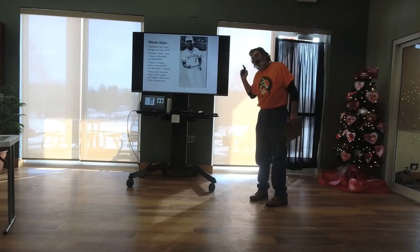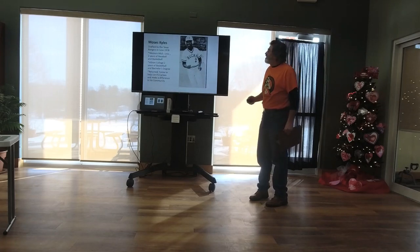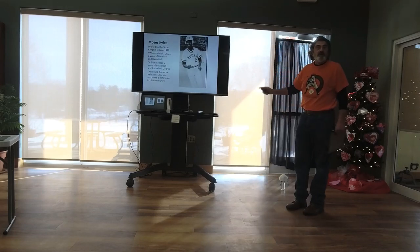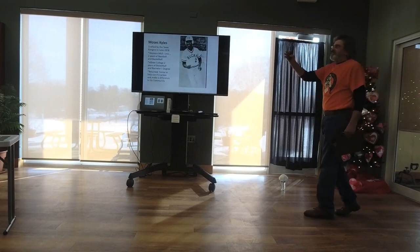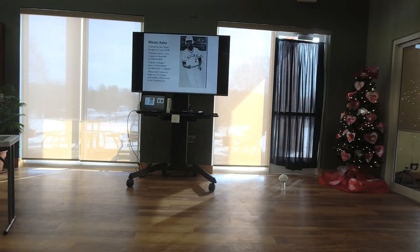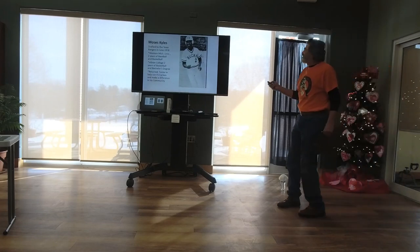This guy almost made it to the bigs, and he's also from Buchanan — Moses Kiles. My friend was drafted by the Texas Rangers in June 1978. He was at Western when I was there, played two years of baseball and basketball, then went to Albion for two years and got his bachelor's degree. He returned home to help run FS Carbon and make a difference in his community. When I was at Western, I was at the bottom of the hill going up — about a quarter mile — and I saw this guy walking with that distinctive arm swing. That must be Moe, I said, and it was. We've been friends a long time.